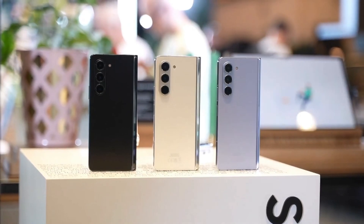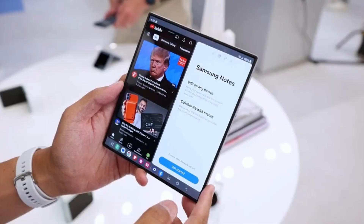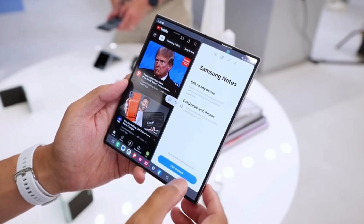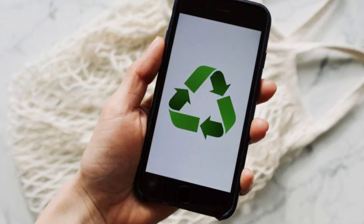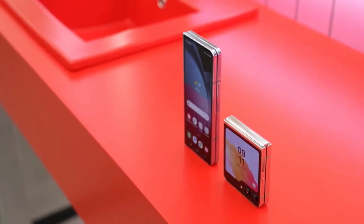But the sustainability story doesn't end there. Samsung has expanded its use of recycled aluminum, glass, and plastics in these new foldables, minimizing waste and reducing the demand for virgin materials. And let's not forget about the packaging — both phones arrive in boxes made entirely from recycled paper. It's a small but significant step towards a greener future.